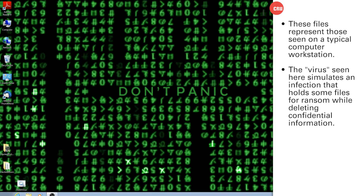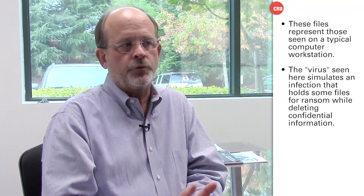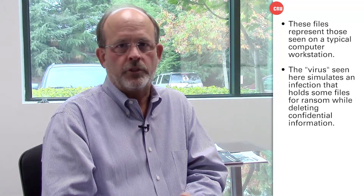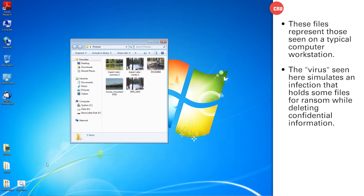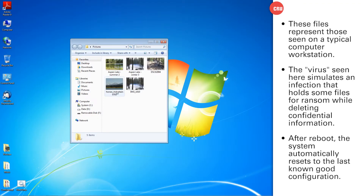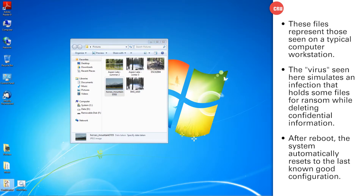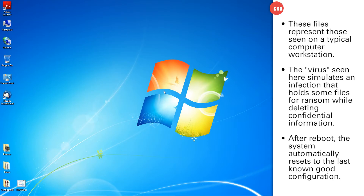We don't need to panic at this point. All we're going to do is reboot the system and we'll be right back to the original configuration where we started. Now we're back from our reboot, and as you can see, our system is back to the configuration we had prior to the malware attack. My folders are available to me — I can get back to my pictures, the music folder is the same, and my confidential folder is back.